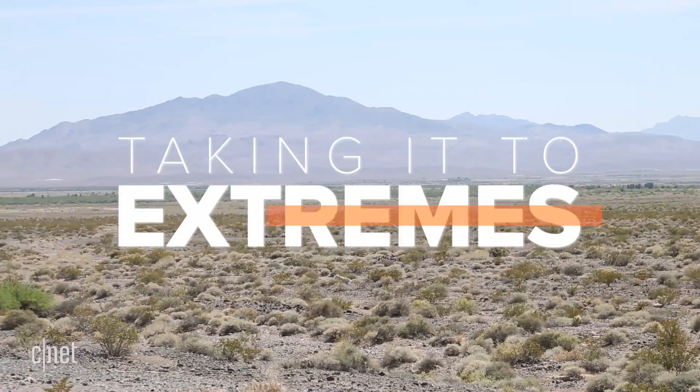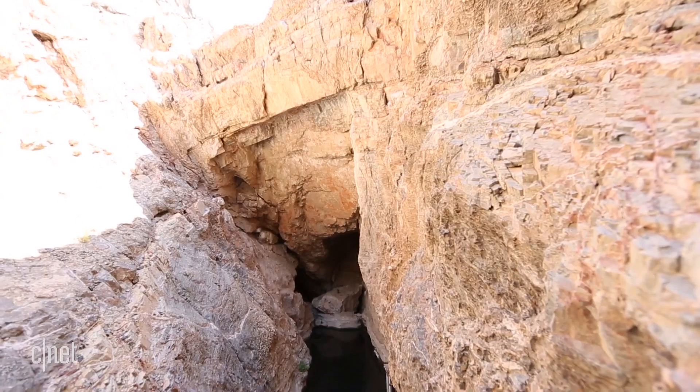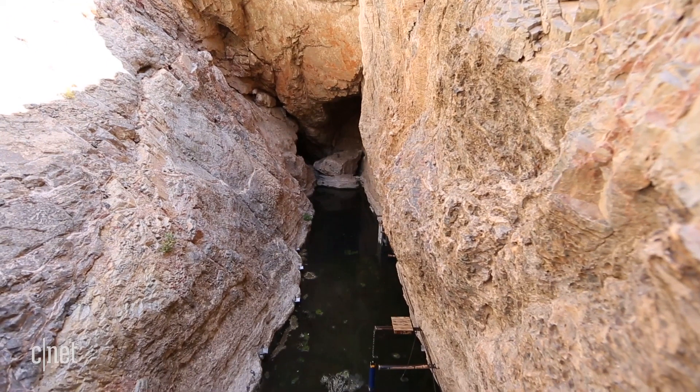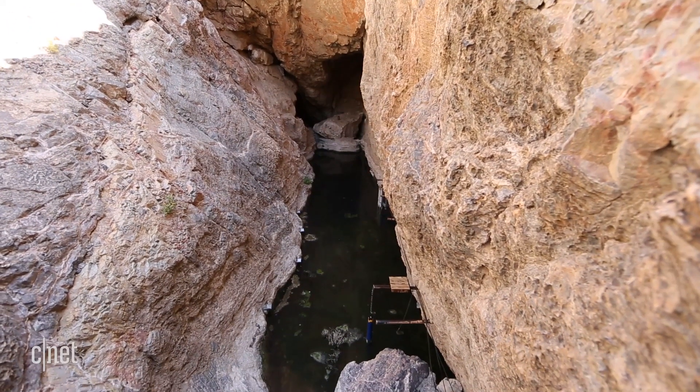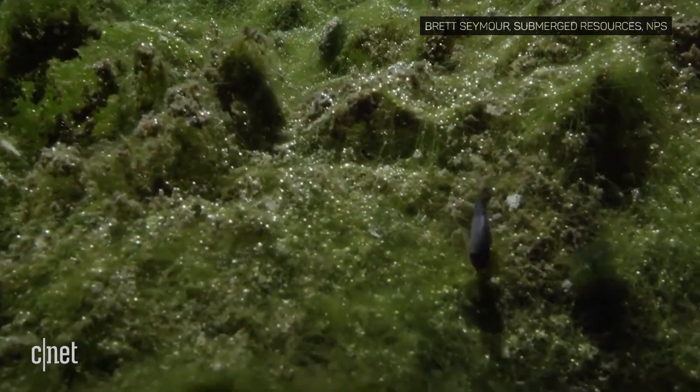Just outside of Death Valley National Park is a place called Devil's Hole. Devil's Hole is a deep geothermal pool that's home to a very unique species that also happens to be endangered. Devil's Hole became part of the park system in 1952 by proclamation by President Harry Truman, due to both the ecosystem and also because of a peculiar race of fish — the Devil's Hole pupfish.